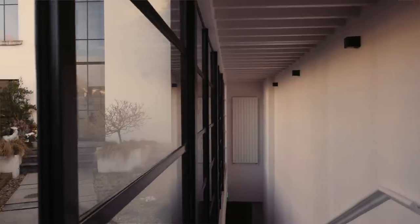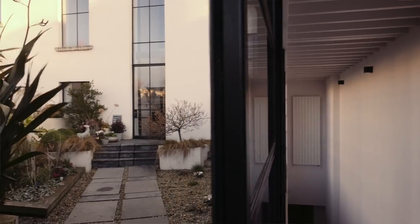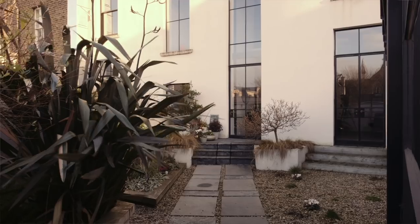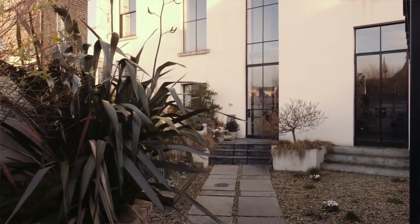Reusing an existing building is also a very energy efficient thing to do — to get more value out of an existing building. Existing buildings contain a lot of embodied energy, and a huge amount of energy has gone into constructing them. Trying to make them more energy efficient and then populating our city centres is really important and gives a very good quality of life.